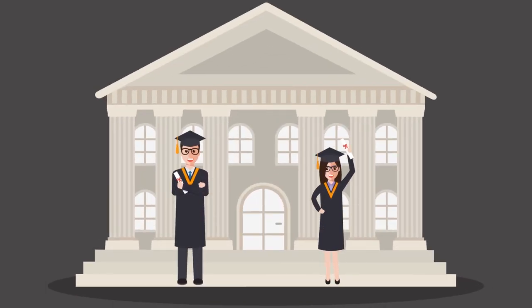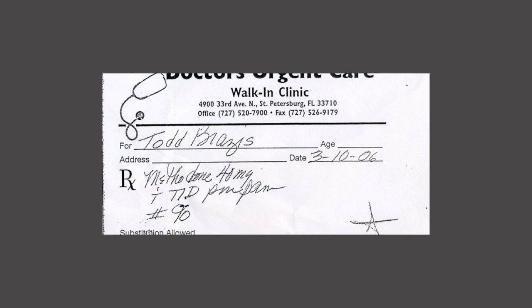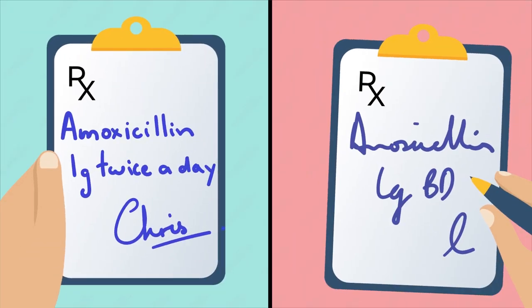How weird is it that doctors go through so many years of study but some still have such bad handwriting? And it's not something to be proud of. We know that bad handwriting has led to harm, like wrong medications being given to patients. But how does this happen? Here's my take on why doctors have such bad handwriting and what can be done about it.